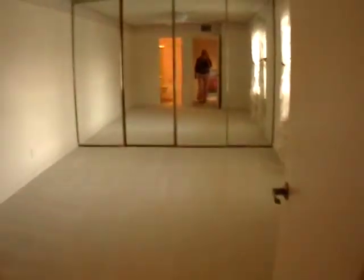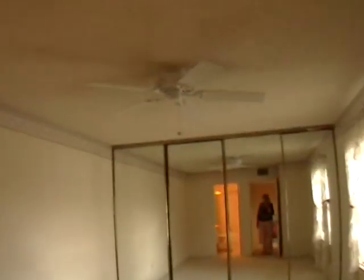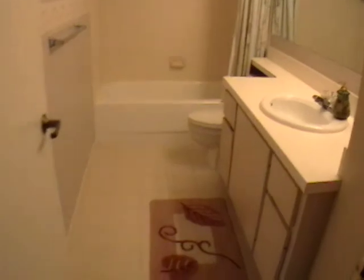As we head up the stairs, we actually have like two master suites, one on each side. This is one of them — nice size room, ceiling fan, overlooking the patio. And it has a full bath with a bathtub.